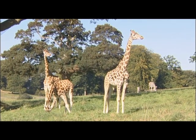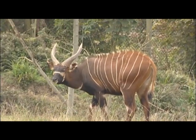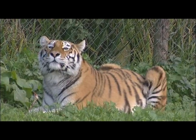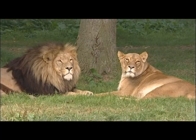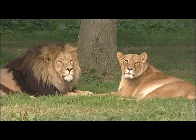Many animals use their camouflage markings to keep themselves safe from animals that are trying to hunt them. And the hunting animals also use camouflage so they can creep up on their prey. But how does camouflage work?